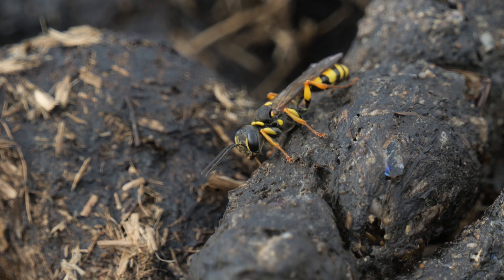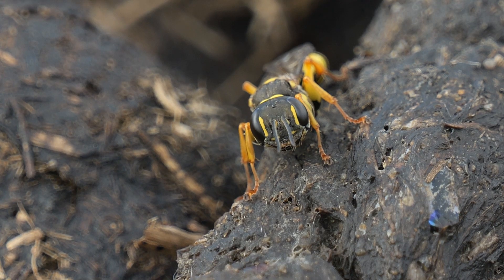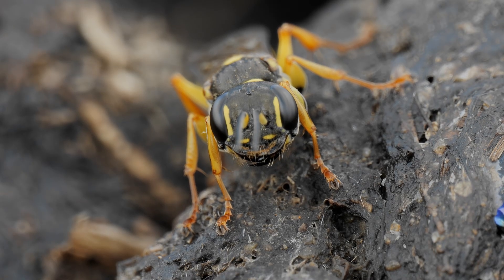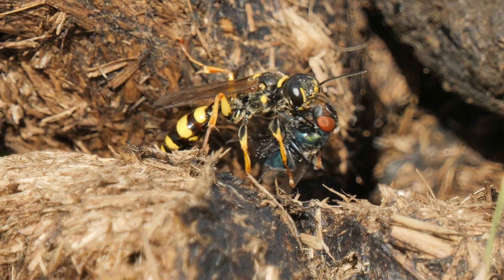I gave up on the Hornet Robberflies and set up my camera gear and waited. And waited. The sun kept going in. I changed where I was sitting and flushed a fly, only for the wasp to grab it when I wasn't set up. So I only managed to get this. But it seemed to like this horse poo so I stayed there, and this is what happened.